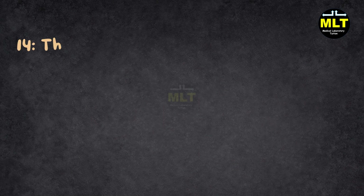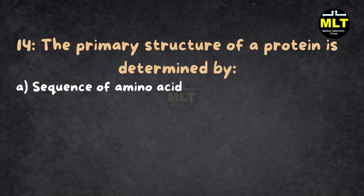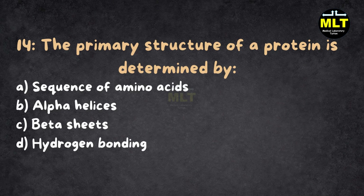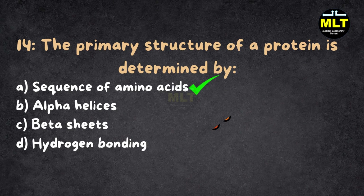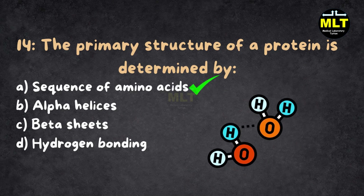Question 14: The primary structure of a protein is determined by: A. Sequence of amino acids, B. Alpha helices, C. Beta sheets, D. Hydrogen bonding. Correct answer: A. Sequence of amino acids. Explanation: The primary structure is like a necklace made of amino acid beads — the order of beads matters. Alpha helices and beta sheets come later in the protein's folding journey, and hydrogen bonding helps with the final shape.